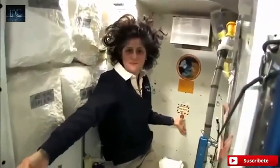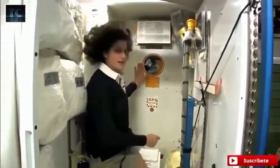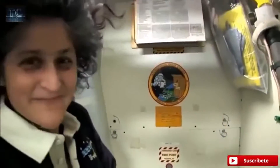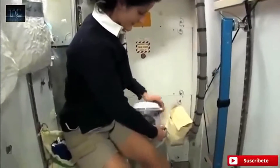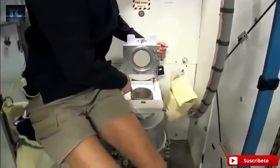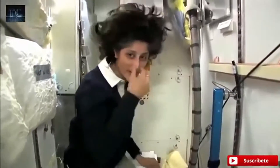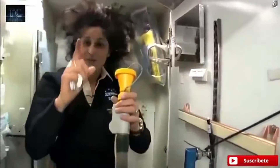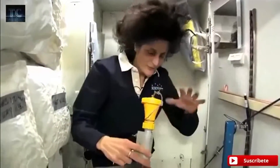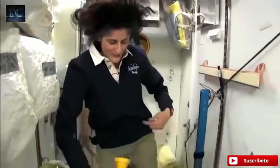Here we are at the throne. This is awesome. You might have noticed the little moon on the outside — this is our orbital outhouse right here. It serves two functions. For number two, right here — you see it's pretty small, so you have to have pretty good aim, and you'll want to make sure things go in the right direction. And it smells a little bit, so I'm closing it up. And this one right here is for number one. So they're sort of two slightly separate functions, but you can essentially do both.